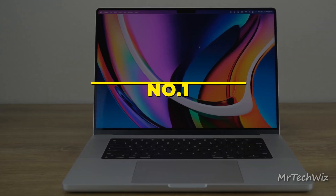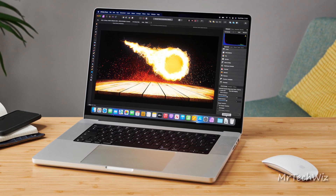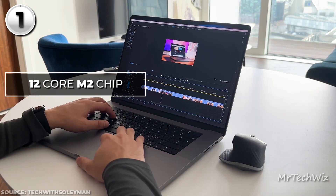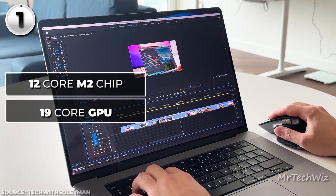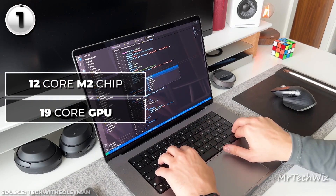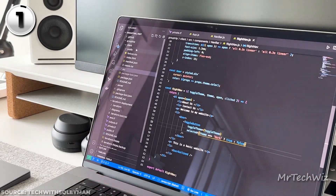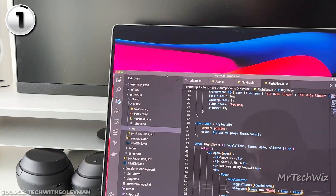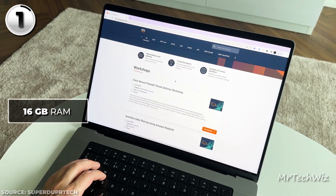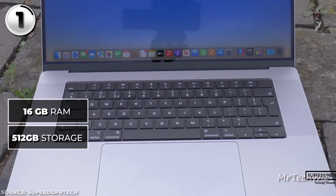The Apple MacBook Pro 16-inch stands as the ultimate video editing laptop, offering a harmonious blend of power and versatility. Powered by the cutting-edge Apple M2 Pro chip, it boasts a 12-core CPU, a formidable 19-core GPU, and a potent 16-core neural engine. This configuration ensures seamless performance for creative professionals engaged in tasks like video editing, 3D rendering, and music production. In terms of memory and storage, the MacBook Pro 16-inch M2 Pro features 16GB of unified memory for smooth multitasking and a 512GB SSD, providing ample space to store your projects, media files, and applications.